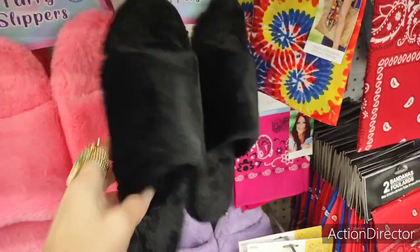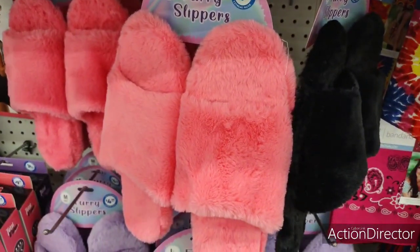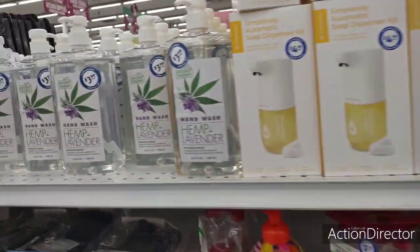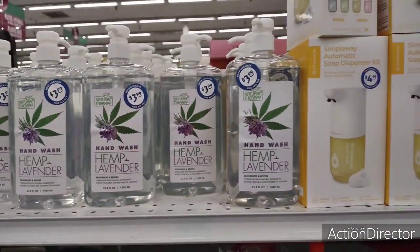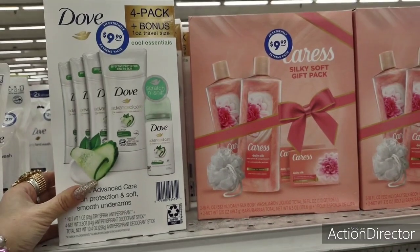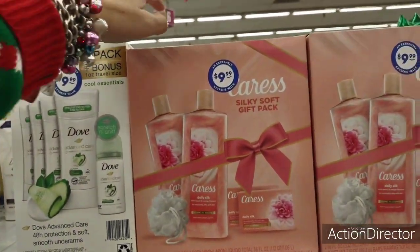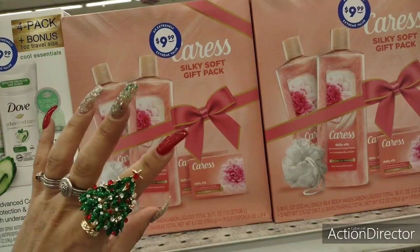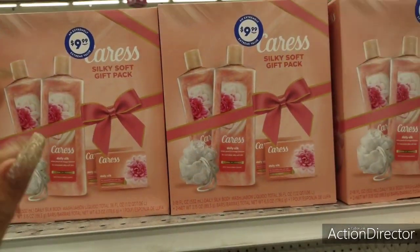They have chanclas for $4.99 — not really worth it. There's an automatic soap dispenser kit for $4.99, which is pretty cool. Hemp hand wash plus lavender is $3.99 for 33.8 fluid ounces, which feels a little expensive. There's a deodorant gift four-pack with a bonus travel size for $9.99. The Caress set is a good deal — two body washes, two bars, and a loofah — you could split it up as gifts.